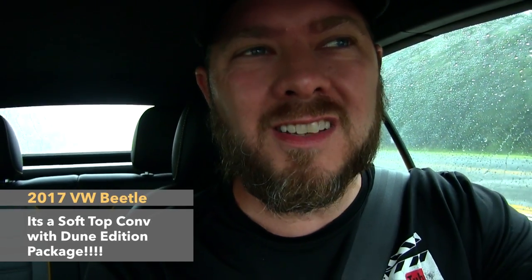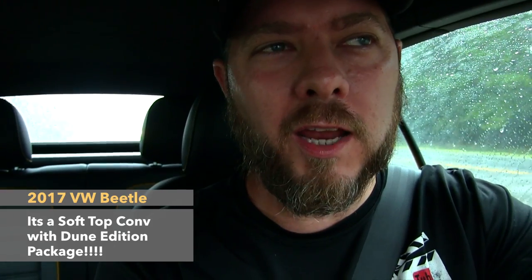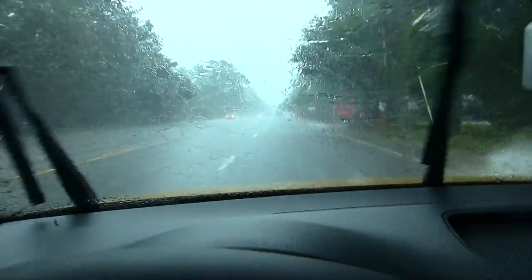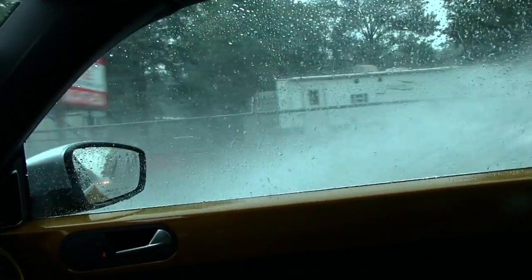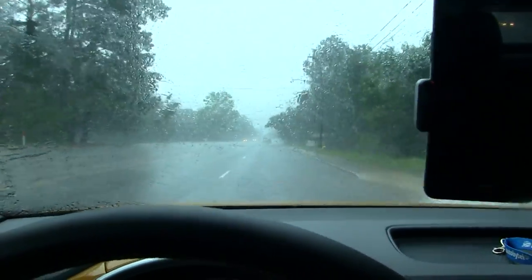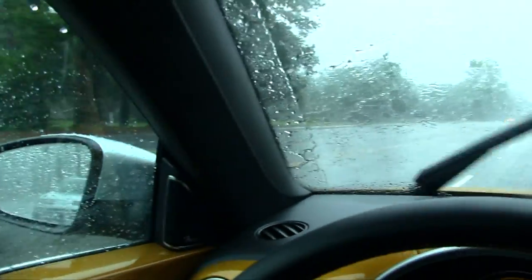If you're ever wondering what it sounds like when it's pouring down rain in a convertible soft top Volkswagen Beetle — this is what it sounds like, and this is what it looks like. Holy crap, look at that!